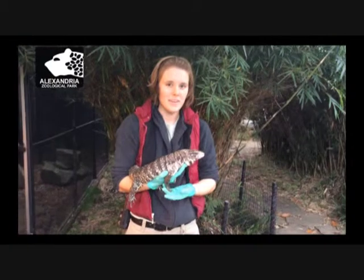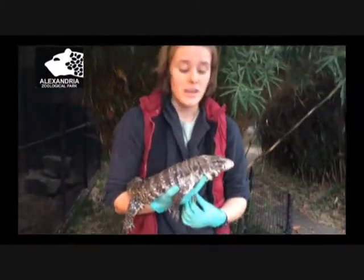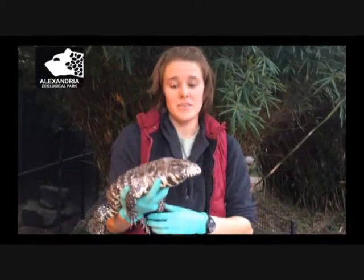Hi, my name is Heather Betts and I'm one of the keepers here at the Alexandria Zoo. We're right now at our education building where one of our many examples of reptiles is kept.